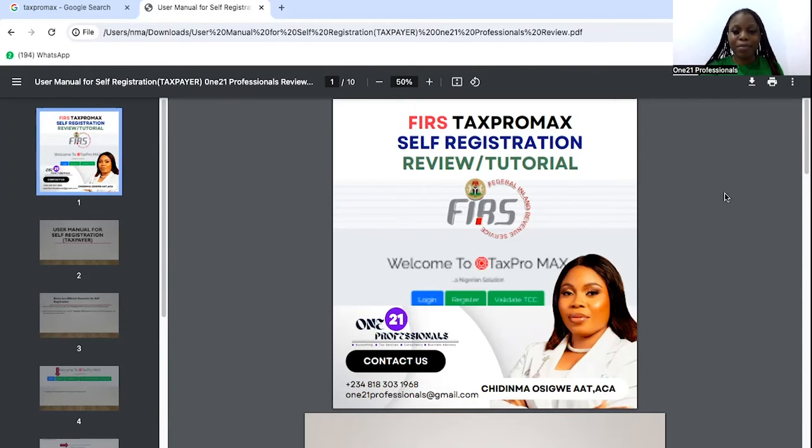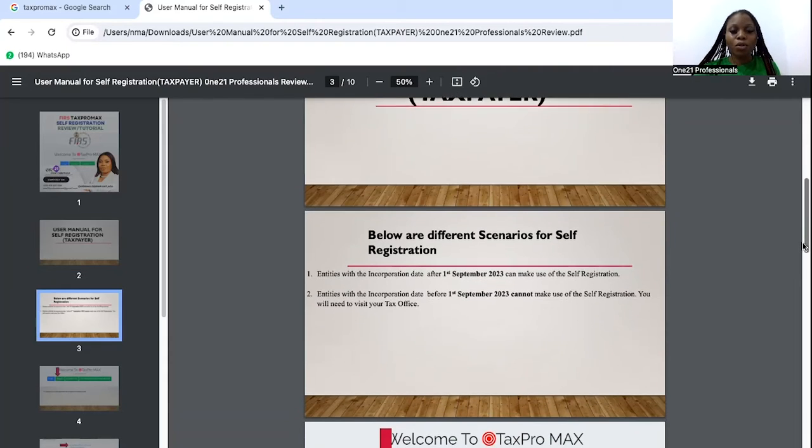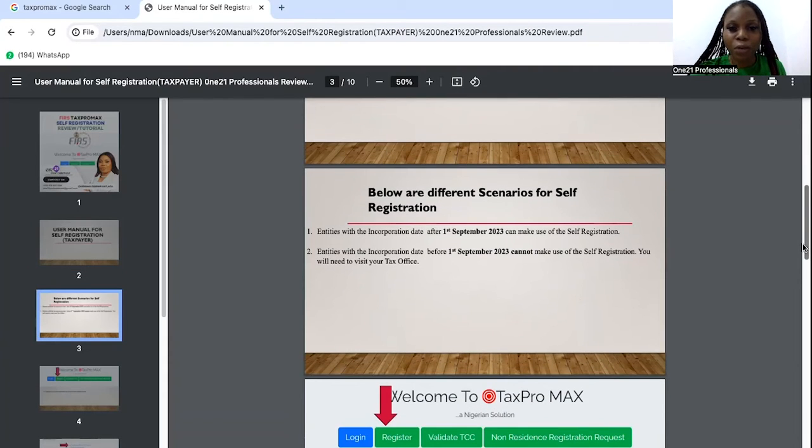Once again, my name is Chidi Ma Osigwe. So let's look at the user manual for self-registration for a taxpayer. It says below are different scenarios for self-registration. Entities with incorporation dates after 1st September 2023 can make use of the self-registration. Entities with incorporation dates before 1st September 2023 cannot make use of the self-registration — you would need to visit your tax office.